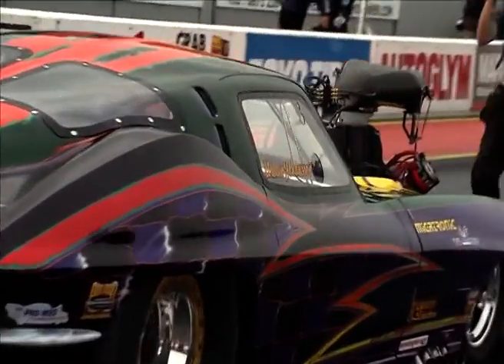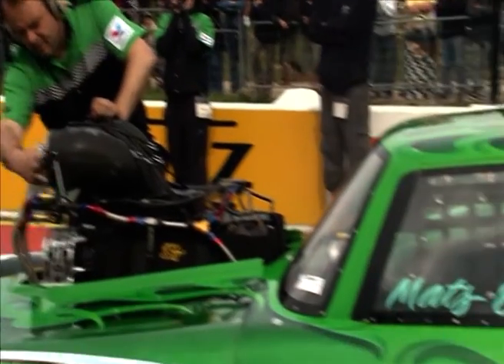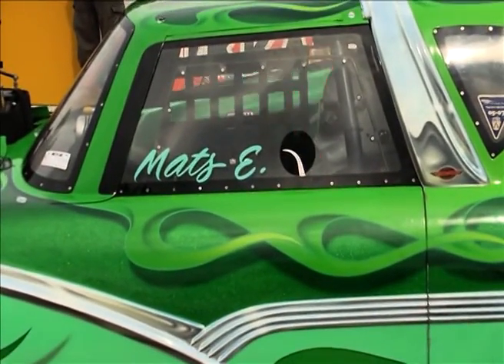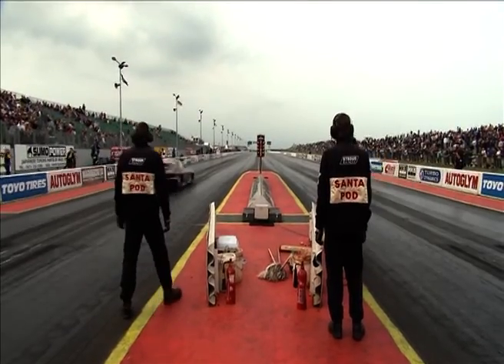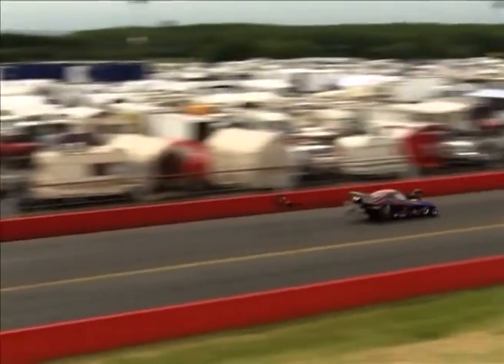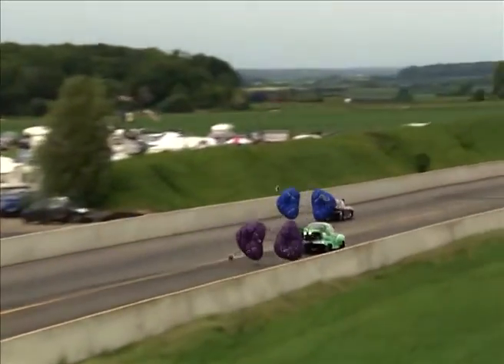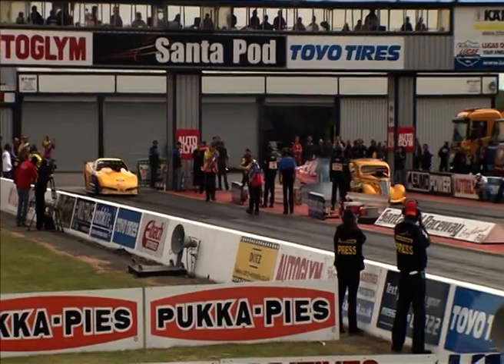The next pair features two previous champions — Urban Johansson with his split window Corvette coming up against the Crown Victoria of Mats Ericsson, the man who builds the cars as well as races them. It's Urban Johansson back on the comeback trail again, taking the win with a cracking 6.13 run.